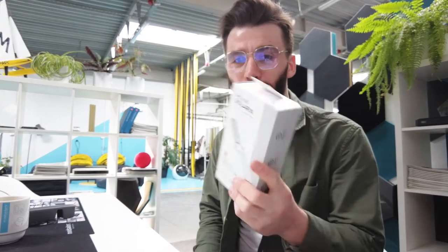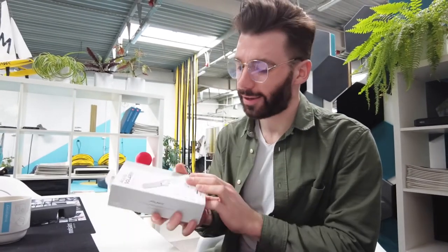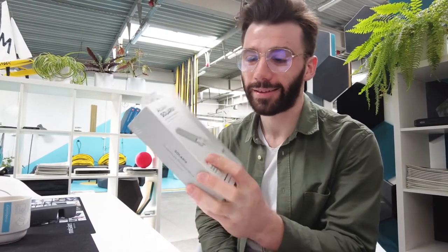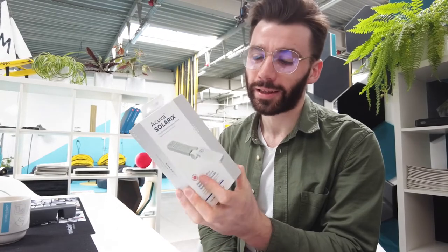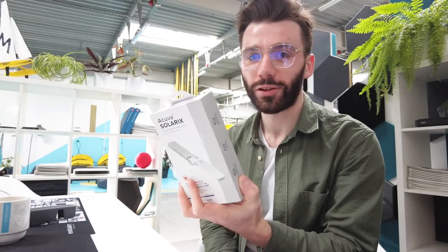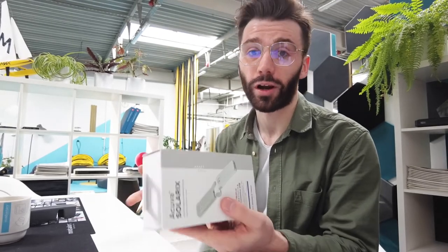Hello everyone, it's Thomas Weber here from Mindsales again. I'm coming back to you with another one of our products and this is a special one. It is a handheld disinfection device that we designed for a Canadian company called Acuva Technologies. Acuva specializes in UV LED technology and they're one of the market leaders on the global market and also the Canadian market.